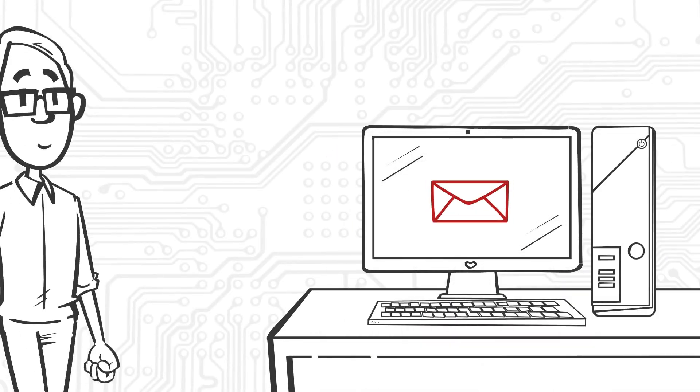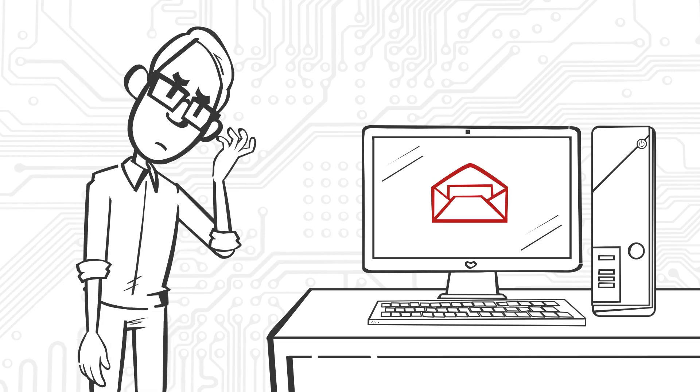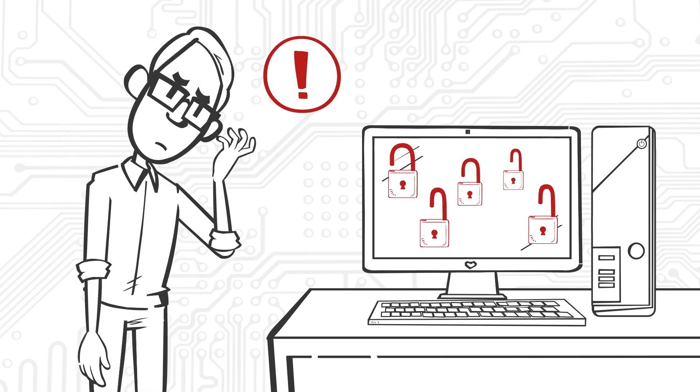1. Phishing emails. These deceptive messages are disguised as trustworthy entities, tricking you into clicking malicious links or downloading harmful attachments.